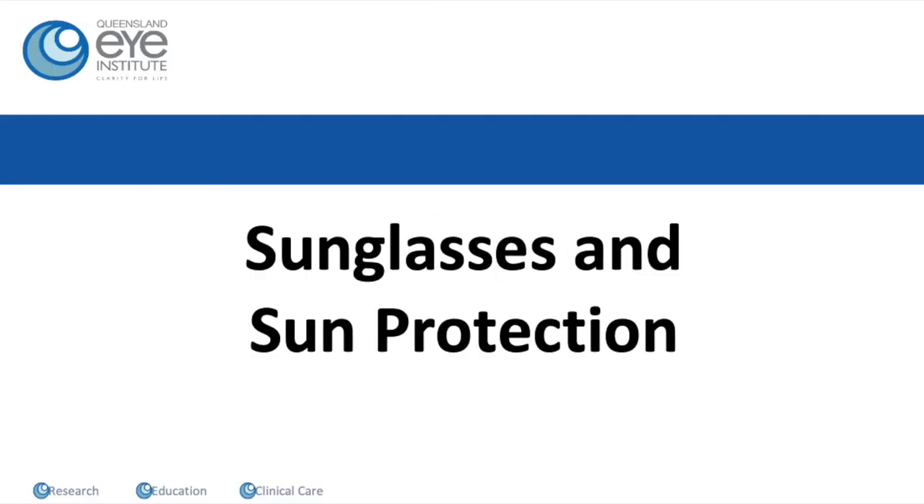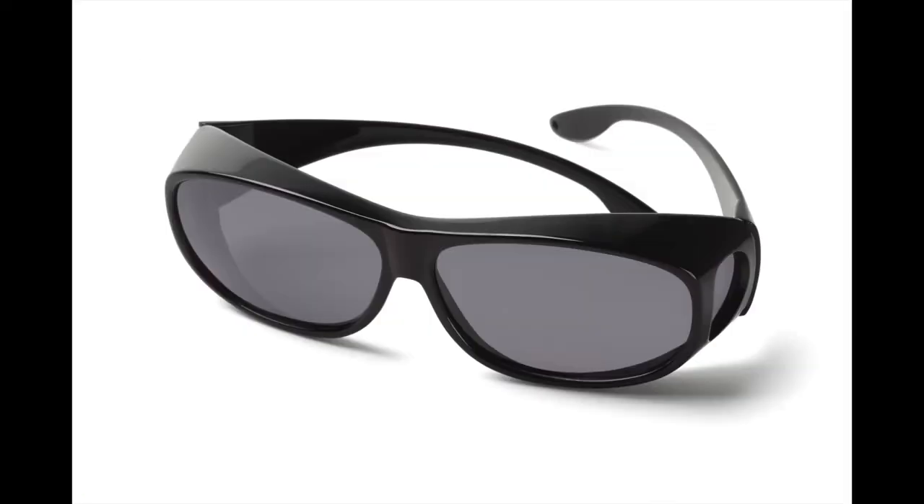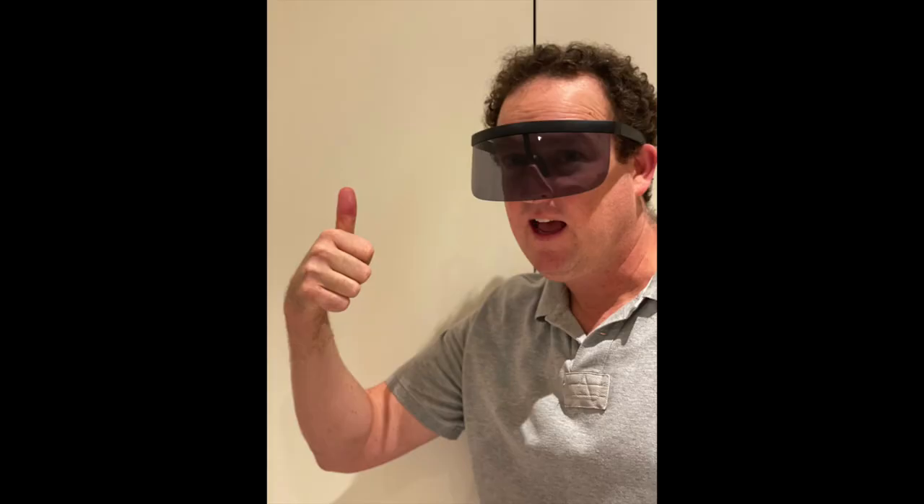In terms of prevention of further ultraviolet damage to your eyes, it's important to wear hats, sunscreen, and also sunglasses. You'll be given some sunglasses in your postoperative pack — they're not very stylish or cool, but they're excellent at blocking ultraviolet light. You certainly don't have to wear those ones. We believe that pterygia are formed from ultraviolet light coming in at the side of the eyes, so some side protection in sunglasses is important. We just want you to wear something sensible and stylish, but ideally with a little bit of protection at the side.